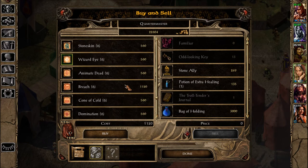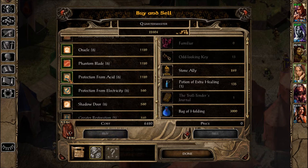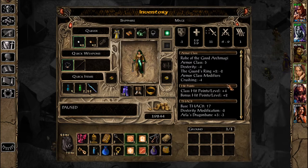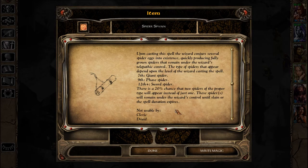Spider Spawn, Wizard Eye, Oracle, Phantom Blade — protection, yeah never mind, we'll learn those. I guess another longer episode because I want to finish up here. Spider Spawn: upon casting the spell, the wizard conjures several spider eggs into his existence, quickly producing fully grown spiders that remain under the wizard's telepathic control. I think I've seen this before; I just didn't buy it — I might have seen it in the Black Pits.